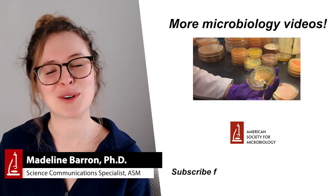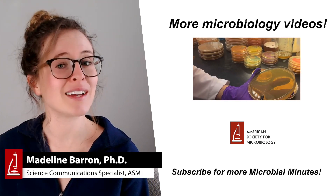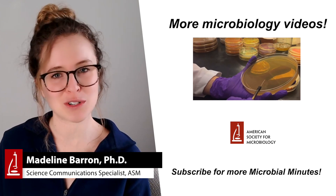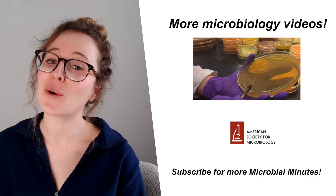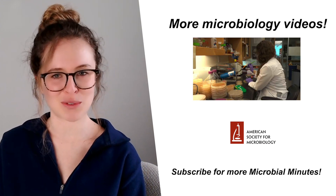That's all for today's Microbial Minutes. References for today's video are linked in the description, and if you liked this content, be sure to subscribe for more. As always, thank you for listening, and thank Ray Ortega for production.